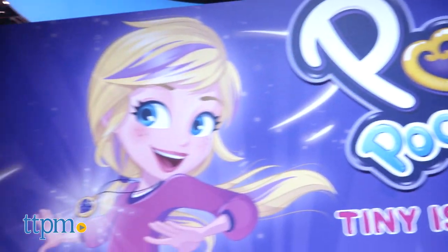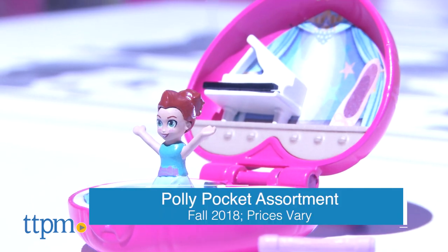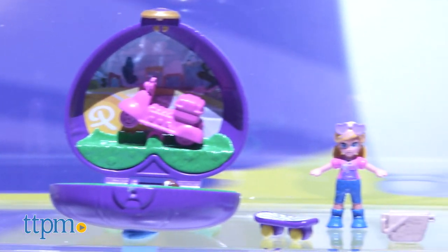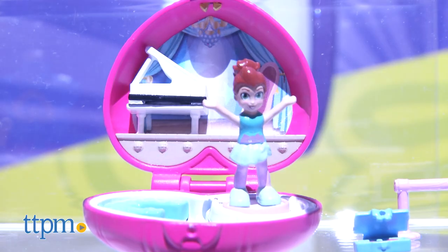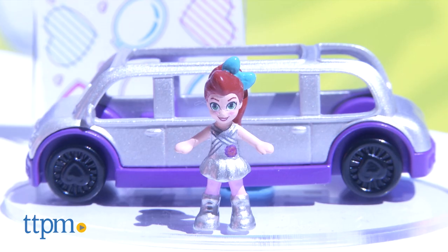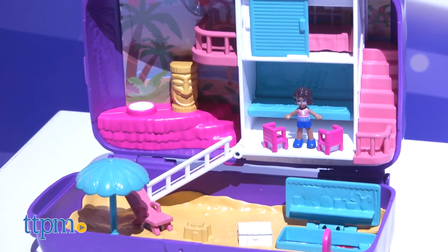Here's the section I'm most excited to be in — Polly Pocket is back! She's in her original micro size, so millennial moms are totally going to remember playing with this size from when they were kids. The doll is going to be the same micro size, but there's a variety of different sizes of the compact play sets. These are all prototypes, so I can't get my hands on them yet, but stay tuned to TTPM because I'm going to be playing and reviewing these as soon as they come out.